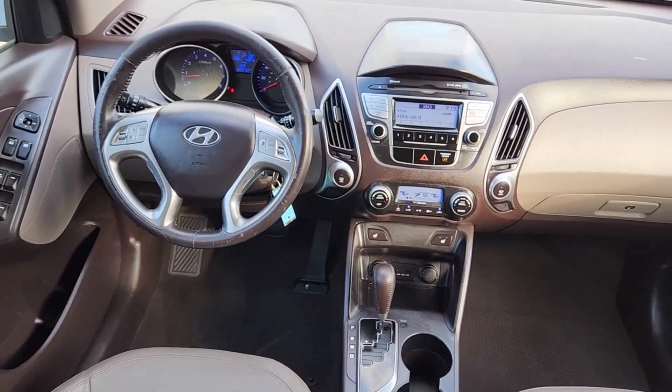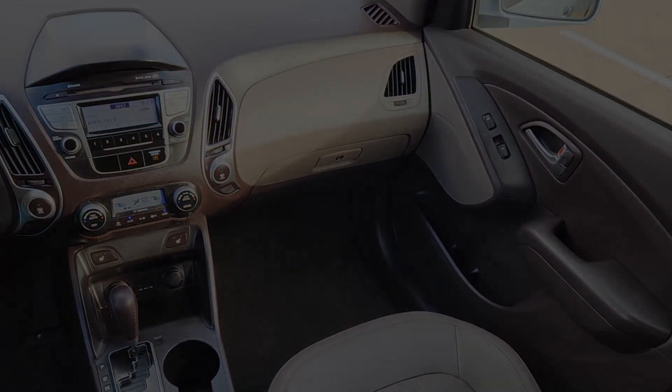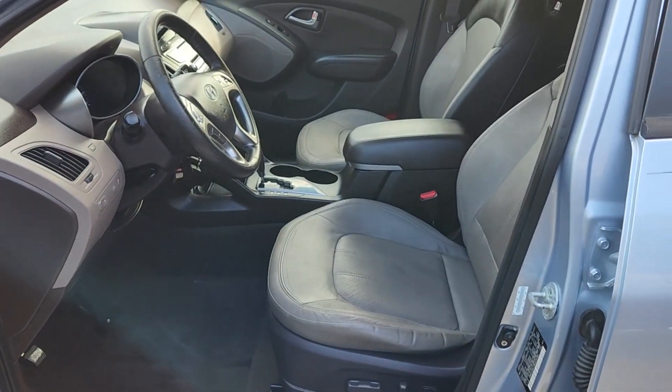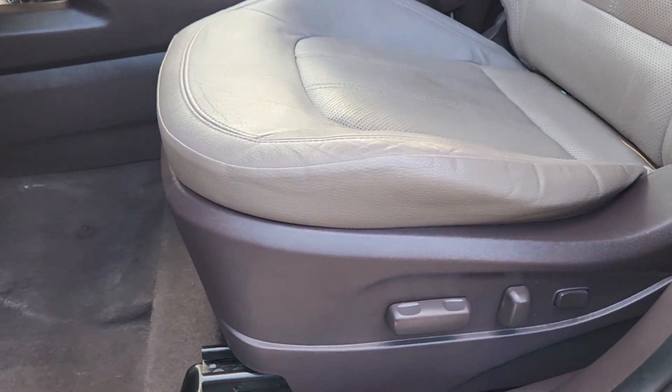These are just some of the great options this vehicle comes with: lane keeping assist, fog lamps, heated mirrors, aluminum wheels, stability control, rear spoiler, intermittent wipers, side airbag, automatic headlights, and trip computer.